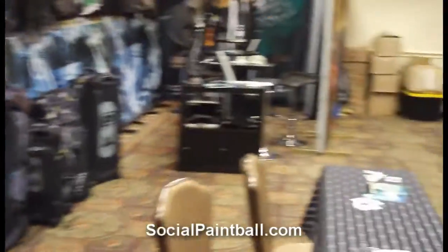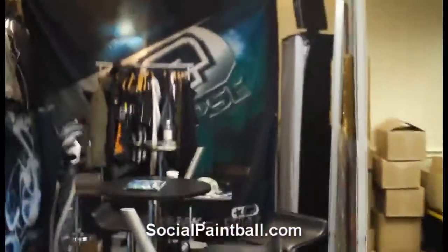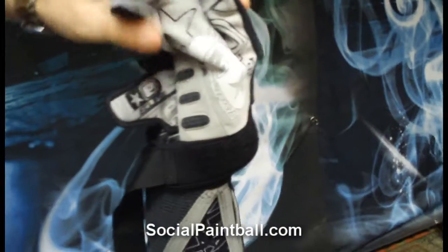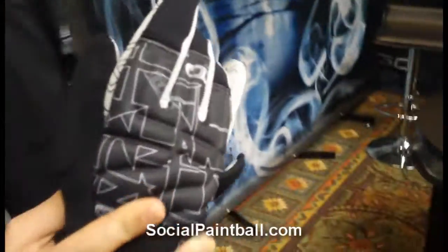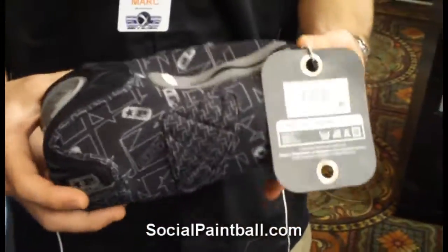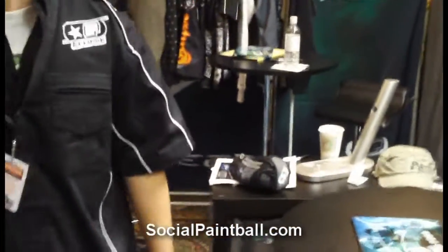We just got the elbow pads and the gloves, which are the last ones down here. New '09 elbow pads with a bit more padding on them. Plus, now we do full finger gloves this year as well as the gauntlet gloves, which are the half finger, with full padding on the front. The last thing we got is bottle covers — one color on them, 68 and 45 cubic inch bottle covers. If there's anything here you're interested in, just go to www.planeteclipse.com and you'll be able to check out the entire '09 product line.